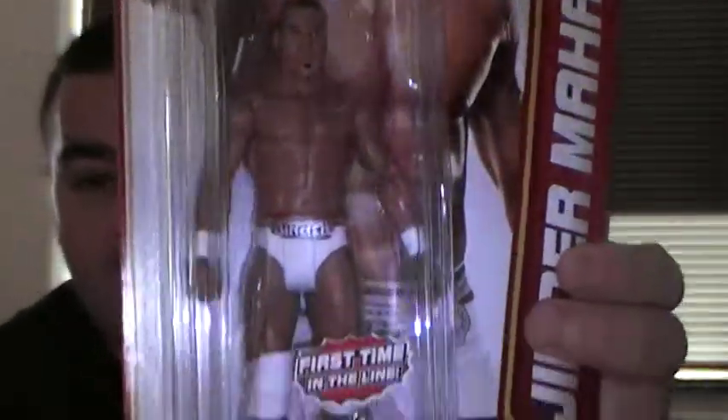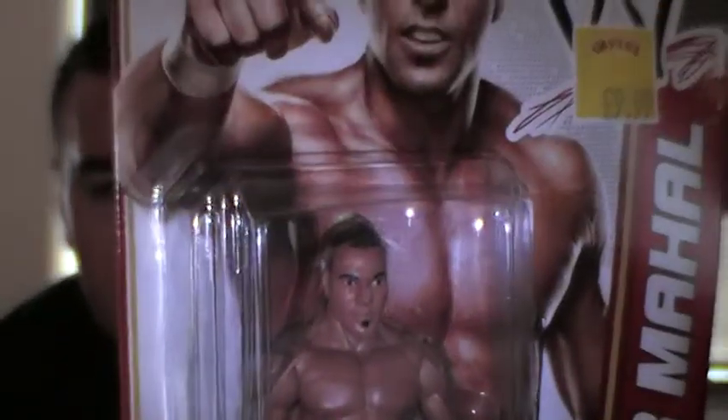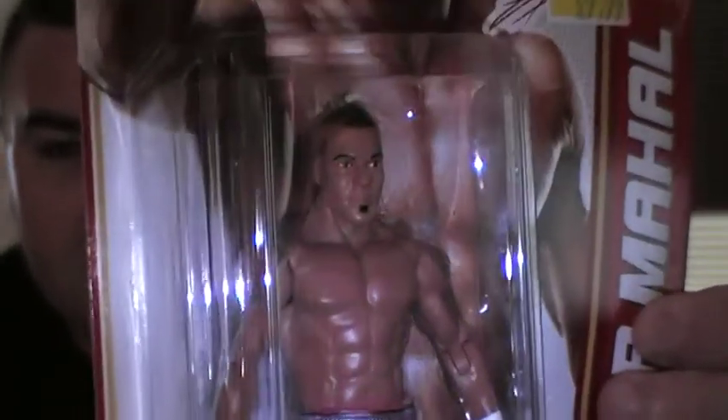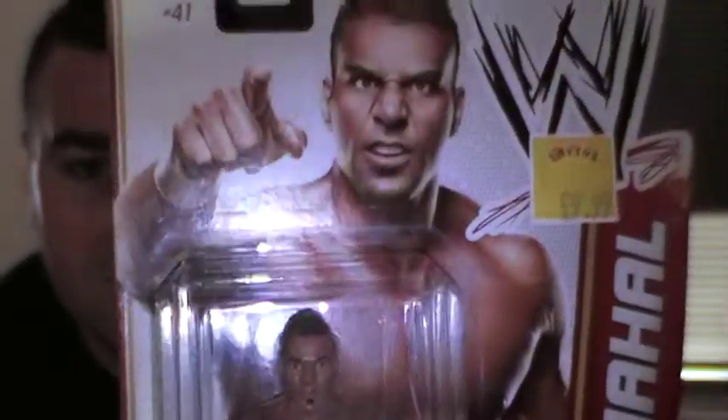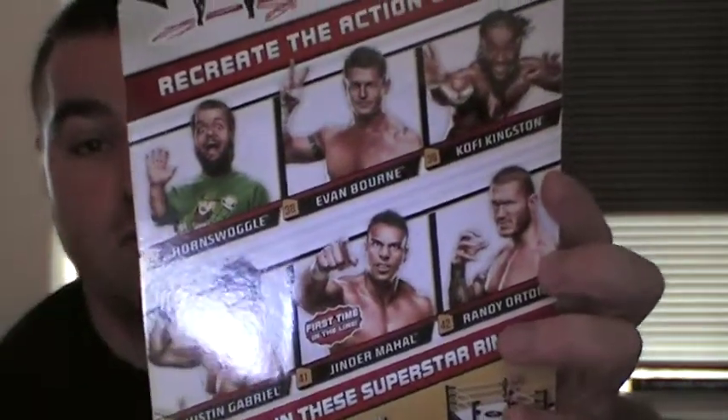The next one I've got from the same series is a first time in the line. All these were $9.99, quite a good price. It's the Jinder Mahal figure. First in the line. To me it looks nothing like him, but I guess this is the first time Mattel have done a scan of his face. Here's a close look — not too bad I guess. And there's the back, same as the others in that series.